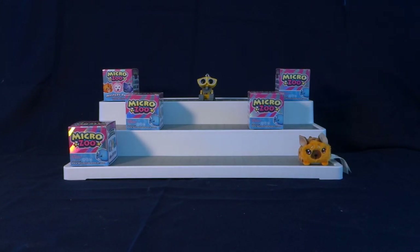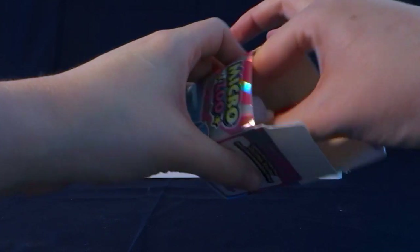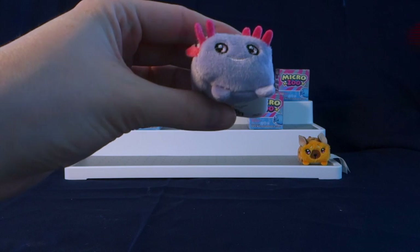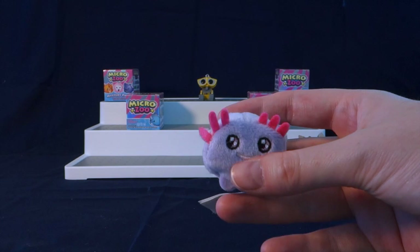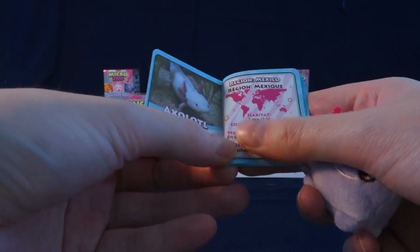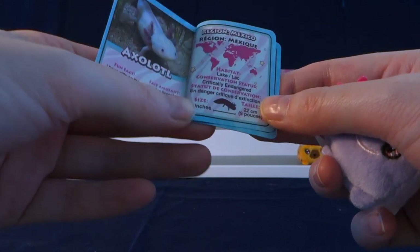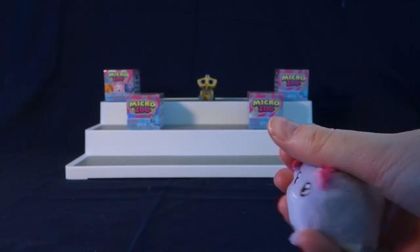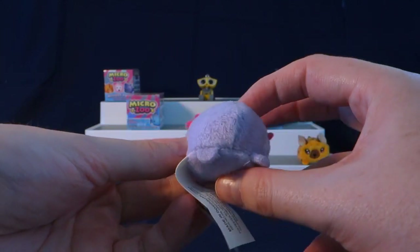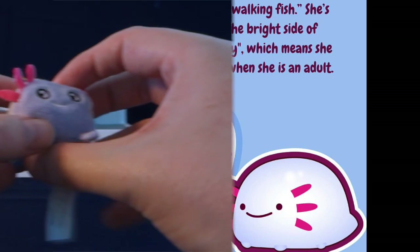So really cute! Moving on to the next one. Oh my goodness, I think it's an axolotl! You guys, I love axolotls — they are such cool creatures. The fun fact is: I have gills on the outside of my head. Lives in Mexico, is 9 inches, and is critically endangered. Super sad to see when animals are endangered, but really really soft plushy. Super happy to get the axolotl.